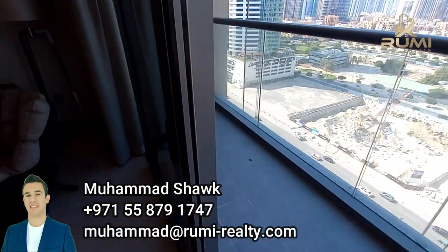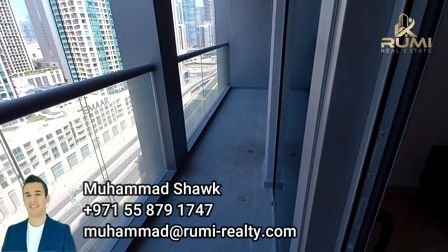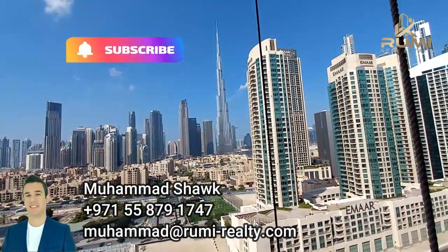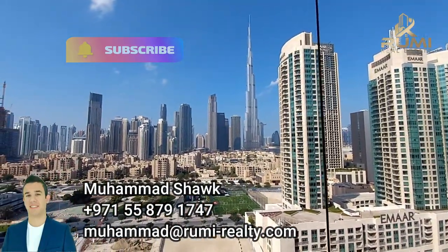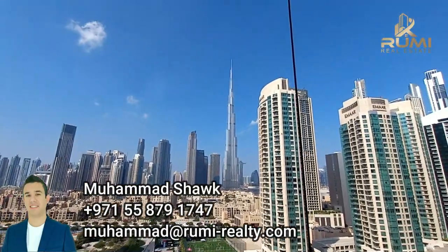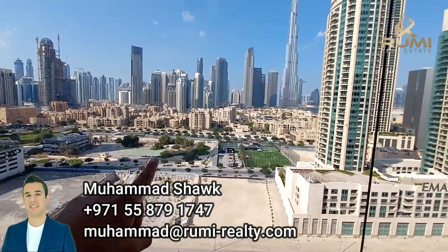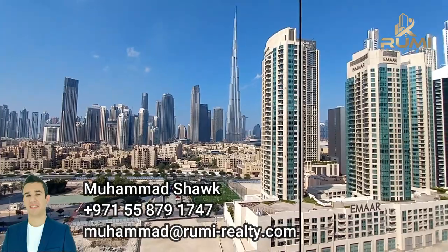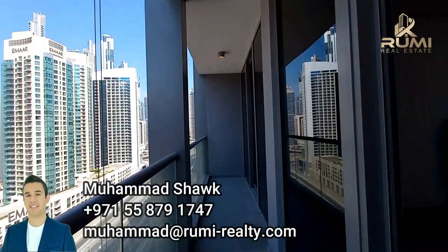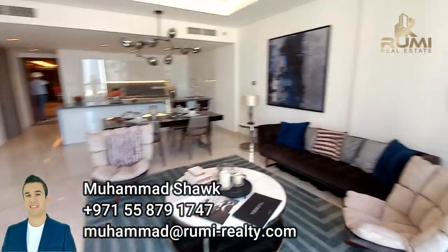Spacious balcony — as you can see, it stretches around the whole property. And for the view, can it get any better in the morning? You let me know in the comments. This is the W Hotel and the hotel apartment. In front of you, the view is an uninterrupted beautiful Burj Khalifa view. The new year here will be like no other.